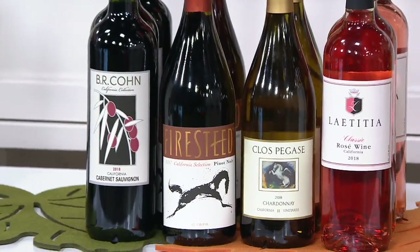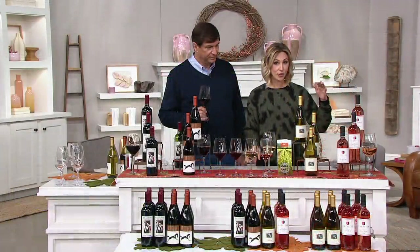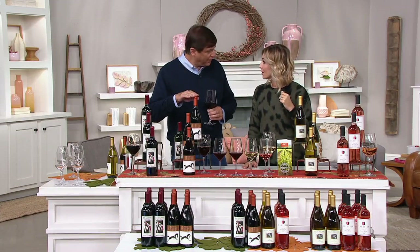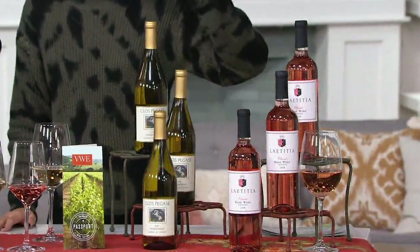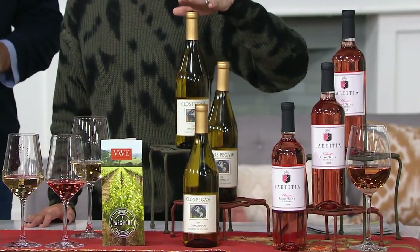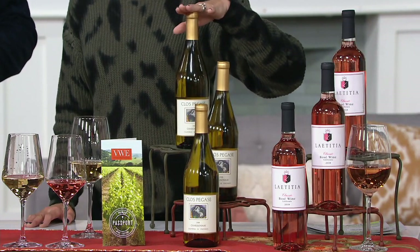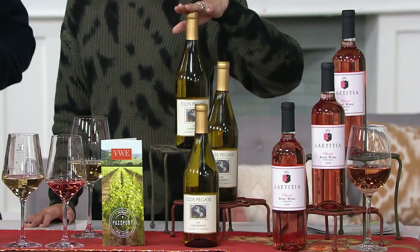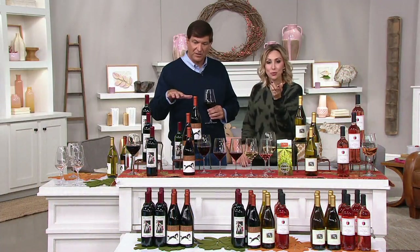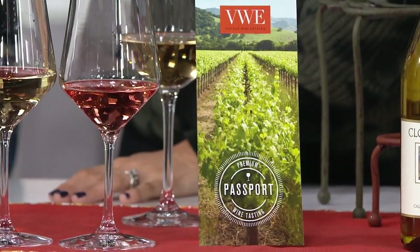You can choose 12-bottle all red, 12 all white, or 12 mixed — the mixed has been the most popular. Or maybe you've never tried Vintage Wine Estates; just pick your favorite variety and give us a try. Three bottles of Rosé if that's all you do. Sending dad in Minnesota a three-bottle Chardonnay collection for Christmas — I'm totally doing that right when I get off air. He'll get the tasting pass as well, and that's a $120 value included in the three-bottle sets too.